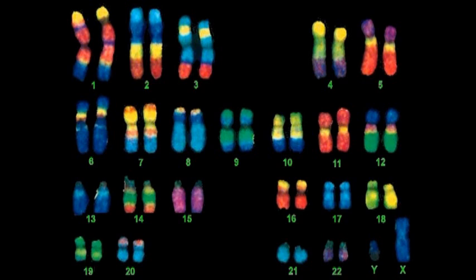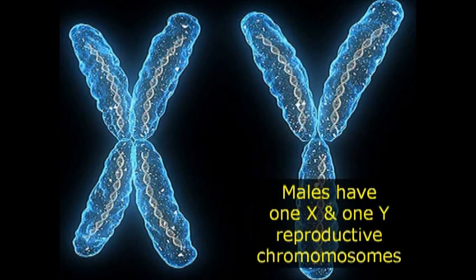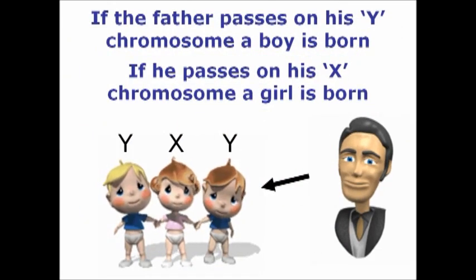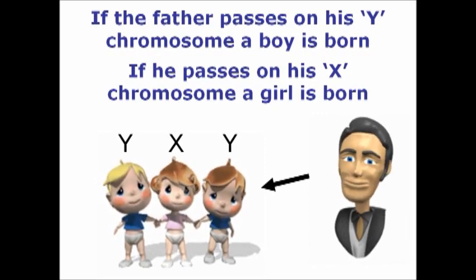One pair are the reproductive mechanism. X and Y are the reproductive chromosomes in human beings. Males have one X and one Y, and females have two X chromosomes. It's possible to impersonate the opposite sex, but that doesn't change the gender. If the father passes on his Y chromosome, a boy is born. If he passes on his X chromosome, a girl is born.